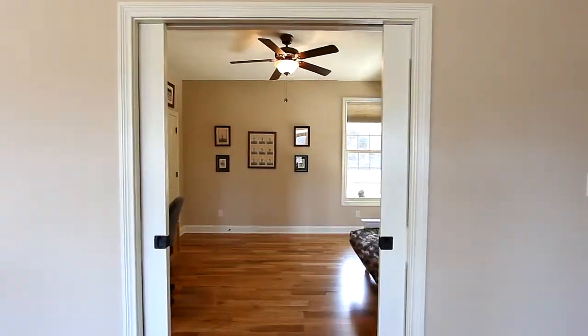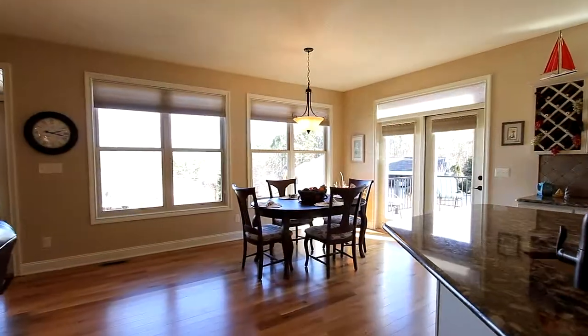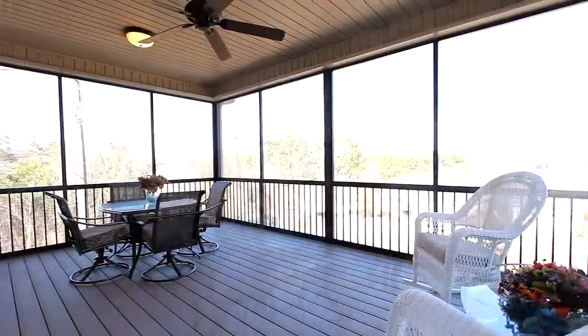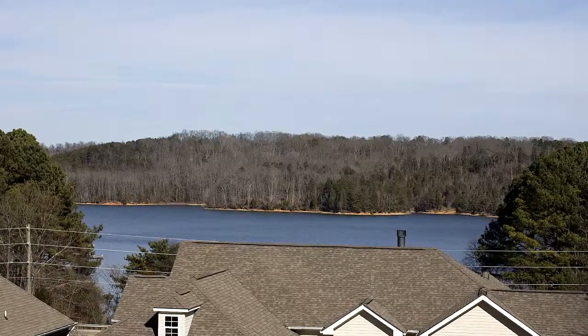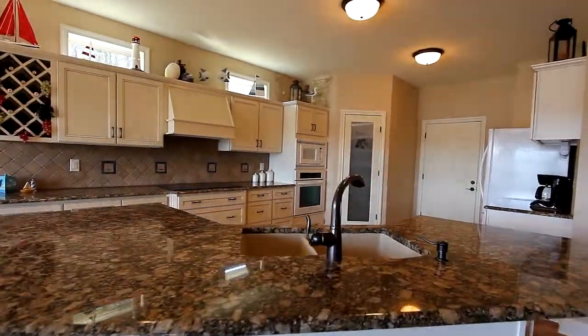Step through the sliding doors to this bedroom, presently the perfect office. And there are so many vantage points throughout — the breakfast nook, the screened-in porch, the grilling deck — all allowing a commanding view of year-round Teleco Lake.